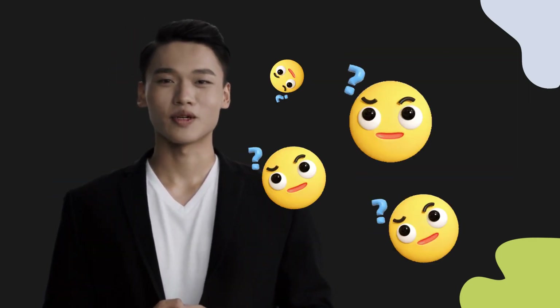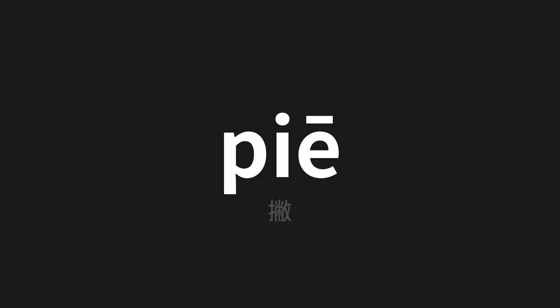Welcome to this pronunciation video. Today we will be focusing on a new word that you might find challenging or intriguing. So let's dive into today's word, which means skimming in Chinese.